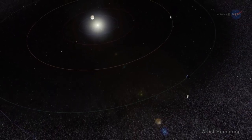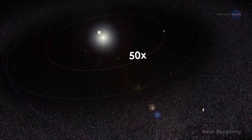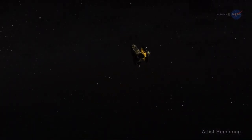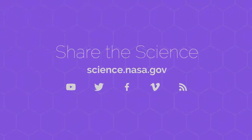By 2021, New Horizons will make observations out to 50 times the distance from the Earth to the Sun. The incredible keeps coming. For more news from the outer reaches, stay tuned to science.nasa.gov.